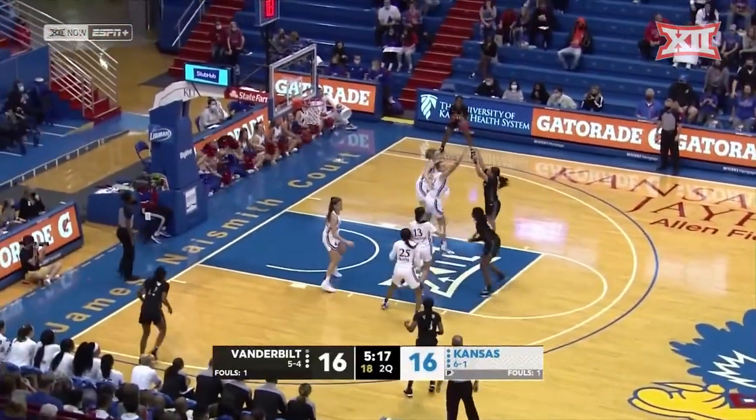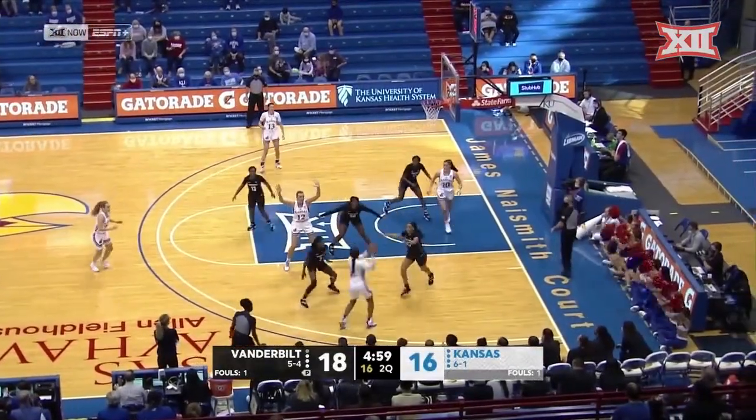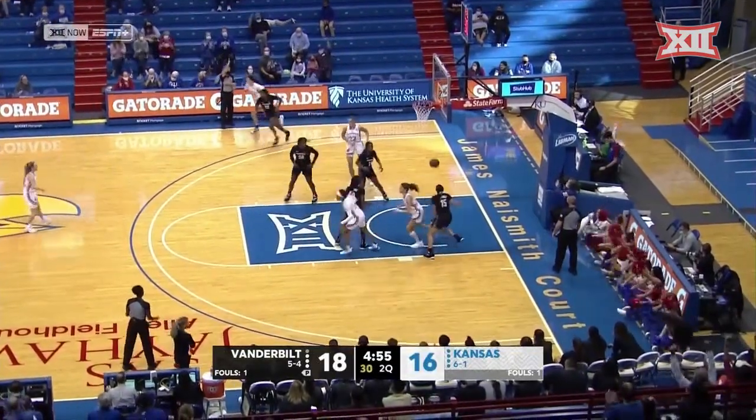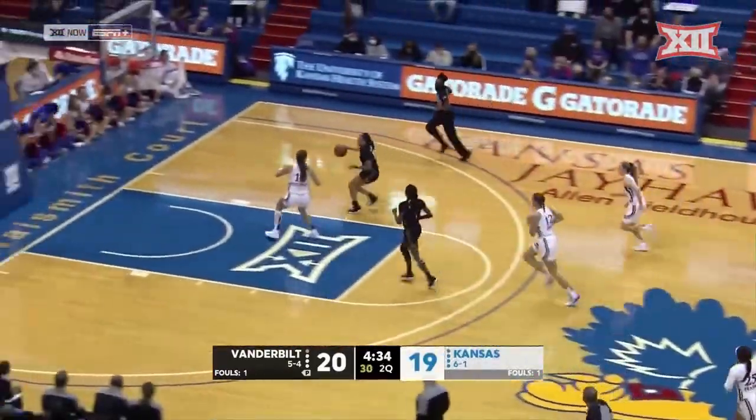I don't know who makes the choices on these SEC/Big 12 matchups — with the Kim Mulkey versus Iowa State matchup and the Texas versus Texas A&M. With Vic out for a few games, she's finding some open looks.